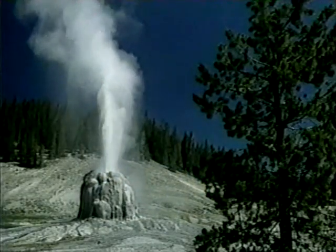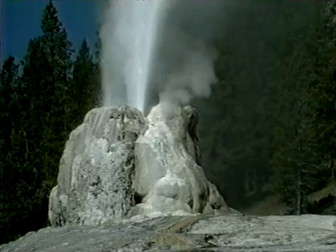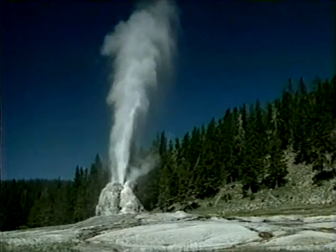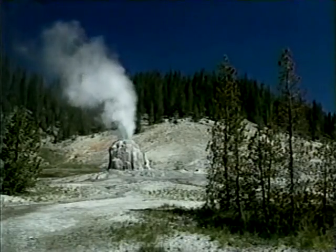Lone Star is a pleasant and popular three-mile hike up the Firehole River. This is one of the largest cones in Yellowstone, rising to around 10 feet in height. Eruptions occur about every three hours, reaching heights of 30 to 45 feet. During the latter part of play, water gives way to a steam phase.